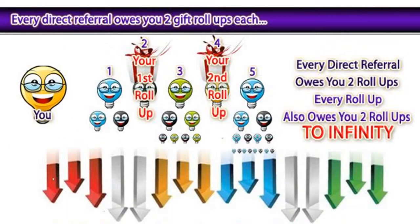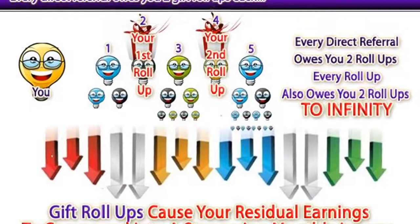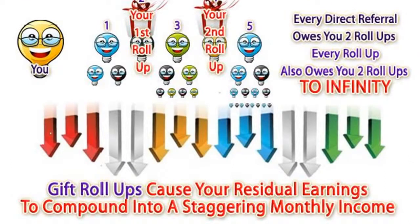Big deal, right? Well, every direct referral owes you two gift roll ups each. So every roll up also owes you two roll ups to infinity. Gift roll ups cause your residual income and earnings to compound into a staggering monthly income.